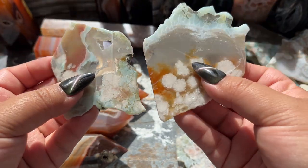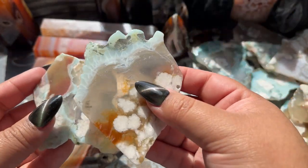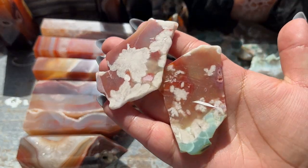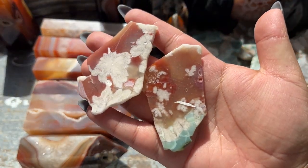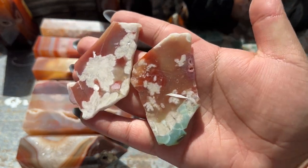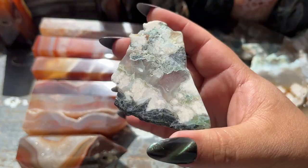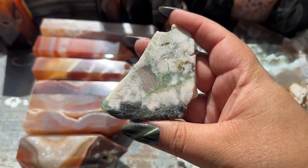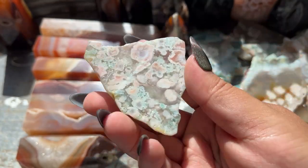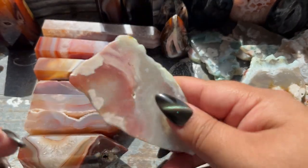These would be so pretty mounted on foam core in a picture frame — they'd make beautiful art pieces. These look like watermelon to me — watermelon flower agate with the green and the red. I love this type of flower agate; I think this is what made me buy this lot of slabs. This one is dreamy and these are so light you could really mount them and put them in a picture frame.